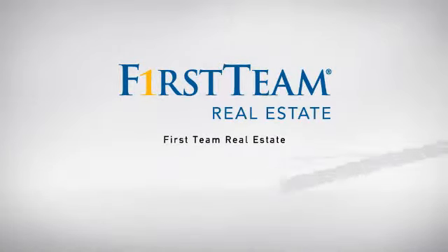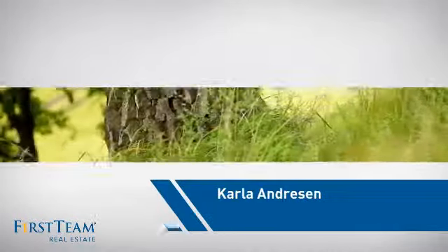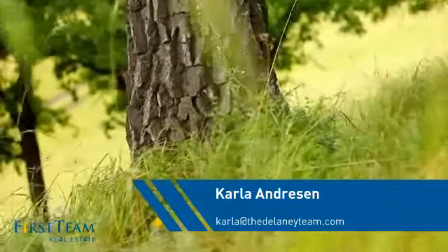At First Team Real Estate, our wide selection of listings helps you find a place you'll feel right at home in. This video is brought to you by your real estate agent, Carla.